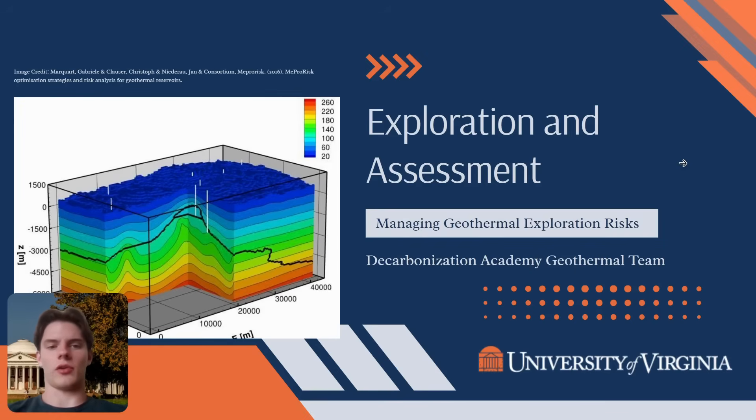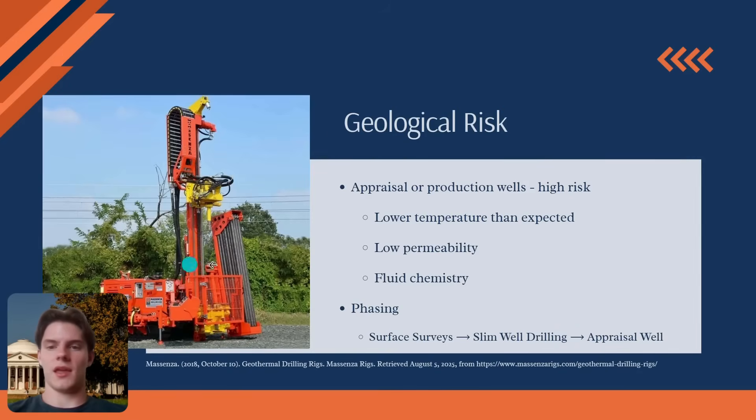The ultimate test of our model is drilling a full-sized appraisal or production well, and this is where we face the highest geological risk. Even with our detailed map, we might drill thousands of feet down and find that temperature is lower than expected, or that the rocks lack the high permeability needed for water to flow at commercial rates. The fluid's chemistry might be too corrosive for standard equipment. A negative result on any of these factors can make a well non-commercial, representing a significant setback.